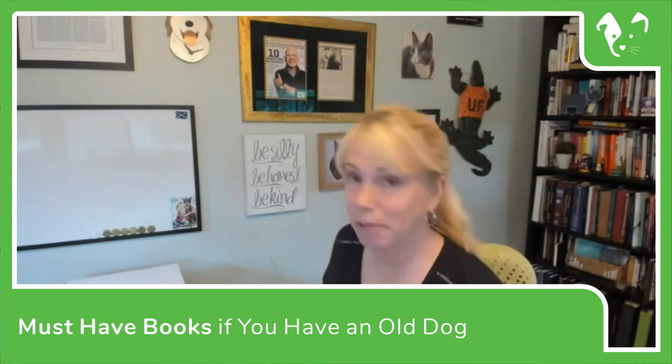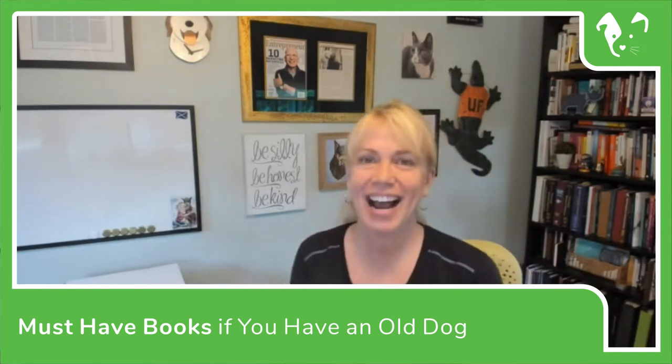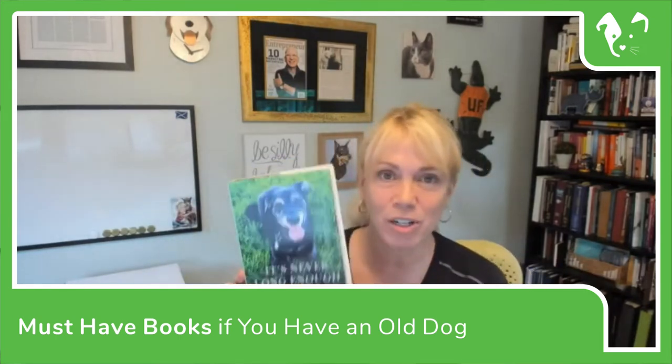So it's been three years in the making and I published this book which is called 'It's Never Long Enough.' Here, I'll show you the whole thing. It's called 'It's Never Long Enough: A Practical Guide to Caring for Your Geriatric Dog.' There is nothing better to me than an old stinky wobbly dog with gray eyes and still the heart of gold. This book has four sections in it.